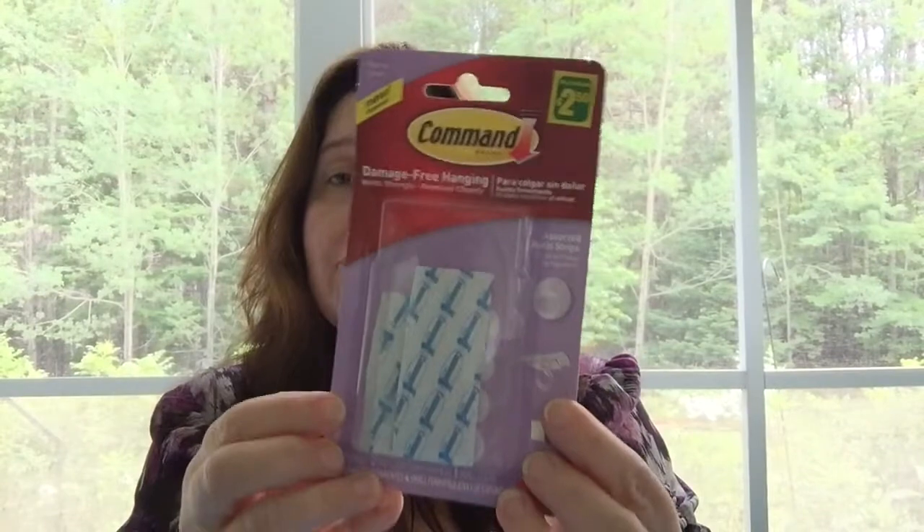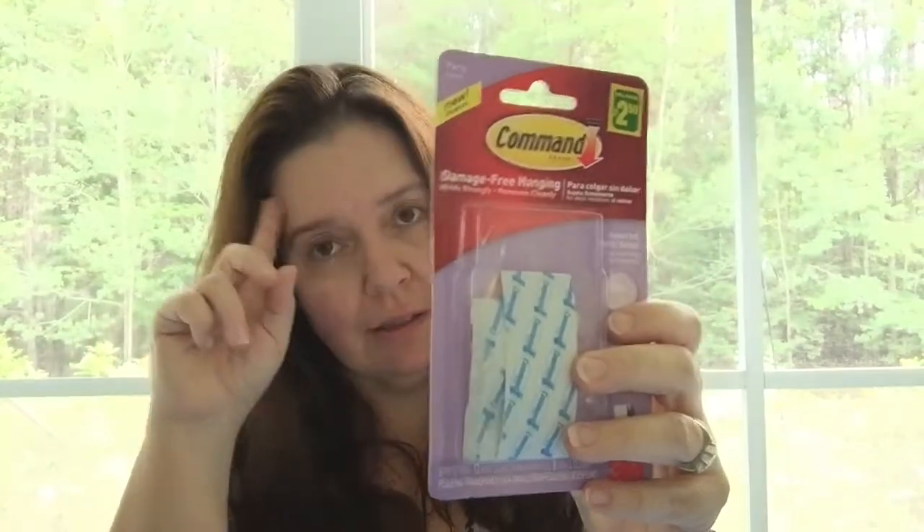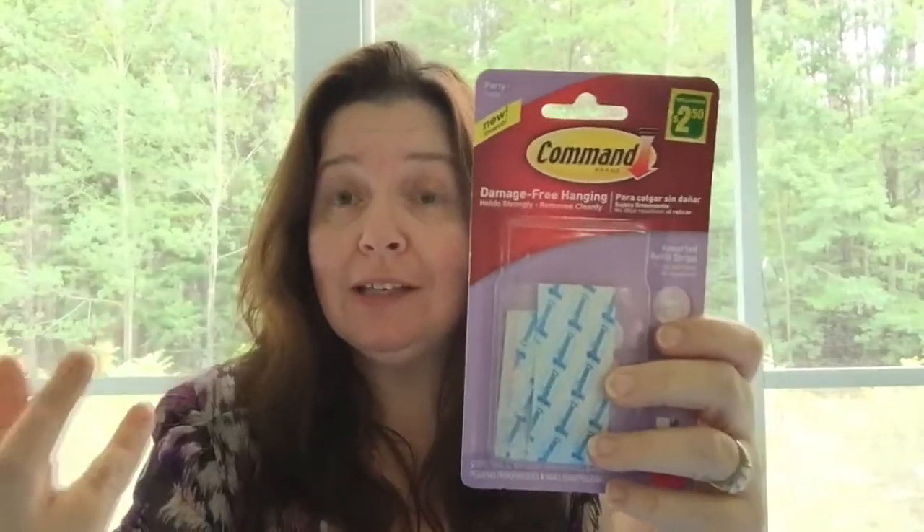I also picked up Command brand refill strips. I couldn't find any more Command hooks at my Dollarama, which was disappointing since I need hooks. I was going to peel off old hooks and throw them away, but since I couldn't find new ones I'm happy to have found these refill strips — I can reuse my existing hooks elsewhere. You get 12 mini, 8 small, and 4 small foam strips for $2.50. It's a bit of serendipity!